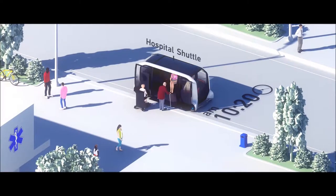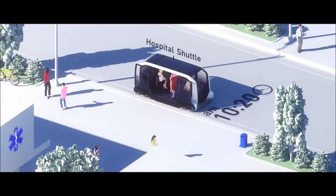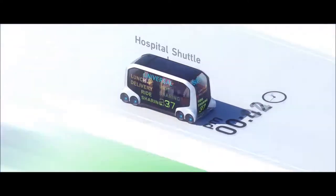At 10:20am, it becomes a hospital shuttle, and a man with a cane and a woman in a power chair enter with ease.